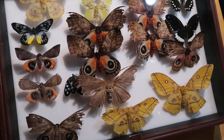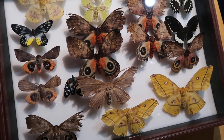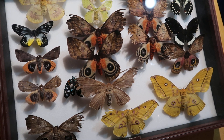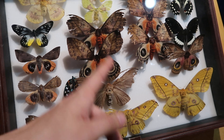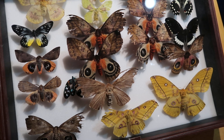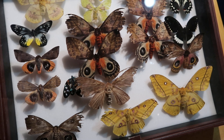Thanks for watching, just a short video. Oh, and by the way, everything you see here I've been breeding myself and I pinned it — I'm still practicing setting moths in captivity. Either way, thanks for watching and until next time. Bye.